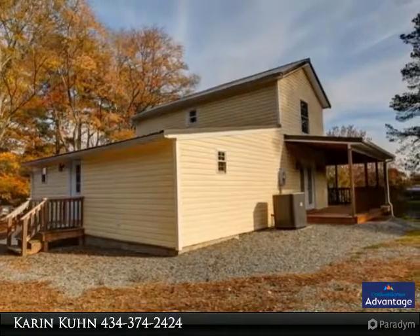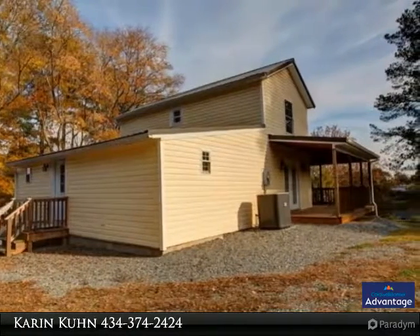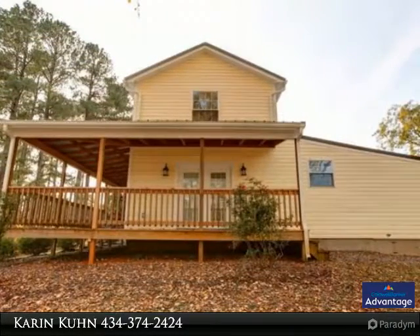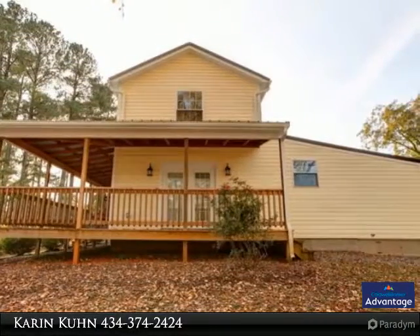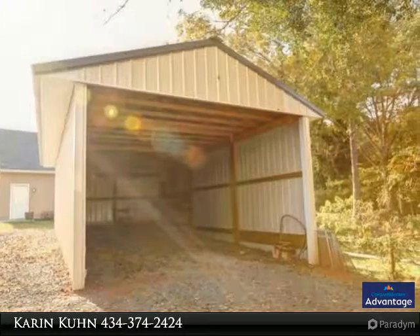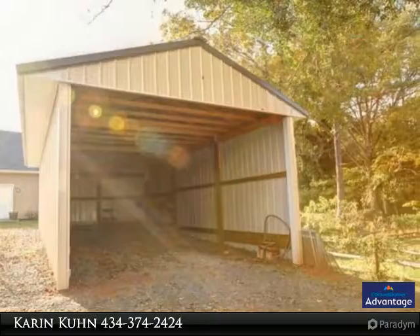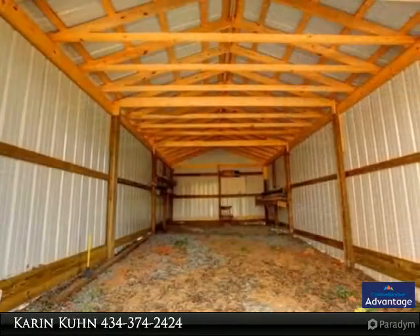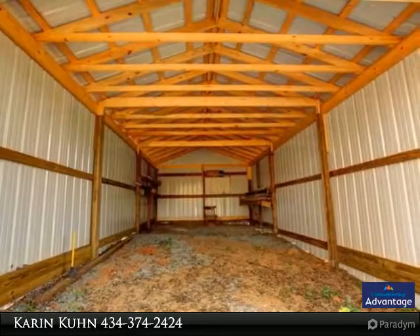$5,000 towards your closing costs. Laminate floors and vinyl floors — with a bit of creativity you can make a master suite on the first level. There is a huge carport and boat shed for your Kerr Lake toys, and the circle drive makes maneuvering with the boat trailer easy. Golf cart downtown or over to the marina. This home sits up high overlooking Rose Hill Avenue — make sure you take a look.